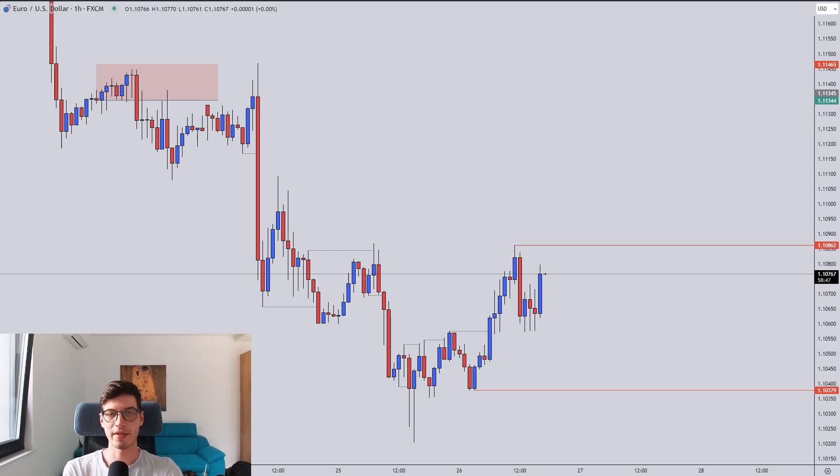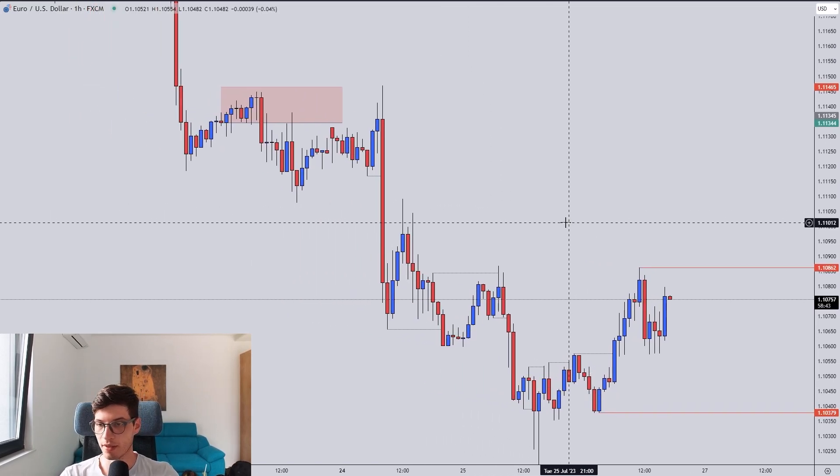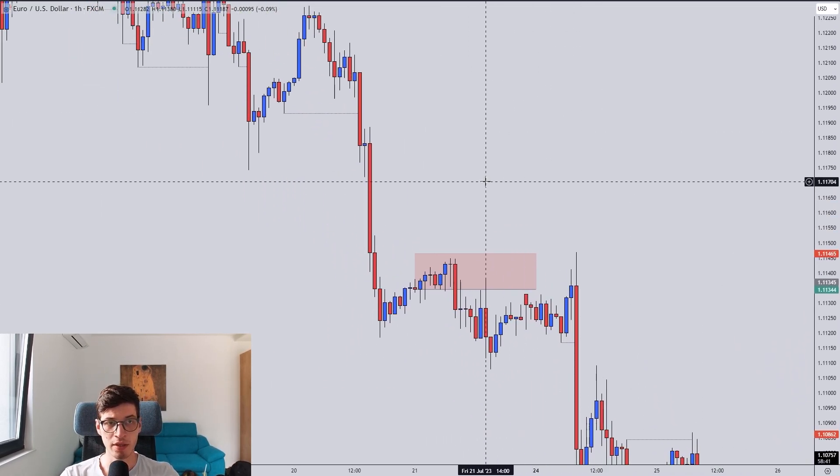Hello traders, welcome to the Wednesday Trade Recap and Forecast. I did take some trades in the last week on EU, AU, and New Zealand Japanese Yen. I will go over those right now.